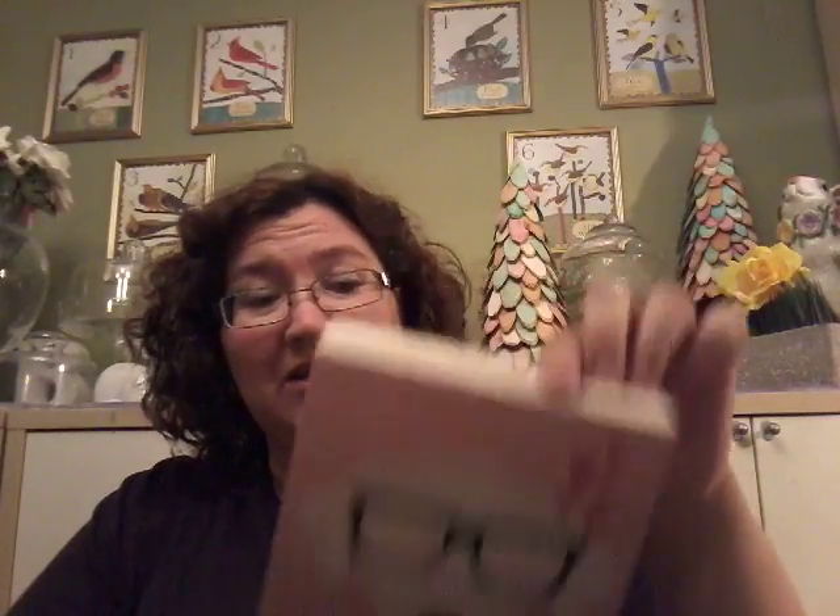Also from Salvation Army I got this cute little thing that reminds me of my puppies — it kind of has the same shape of face as a dachshund. It was $1.99 and I think it's originally from Michael's. I also found this cute little dish with the same picture and it was $1.99 as well.